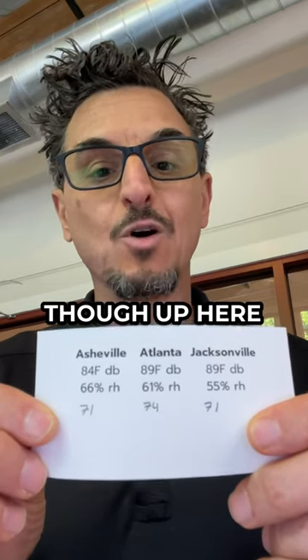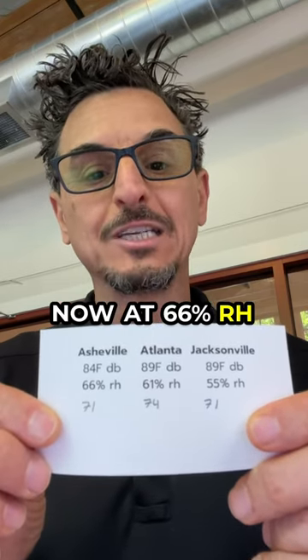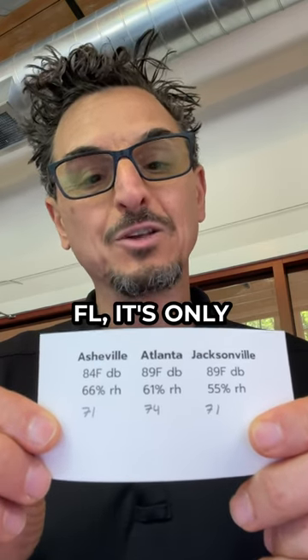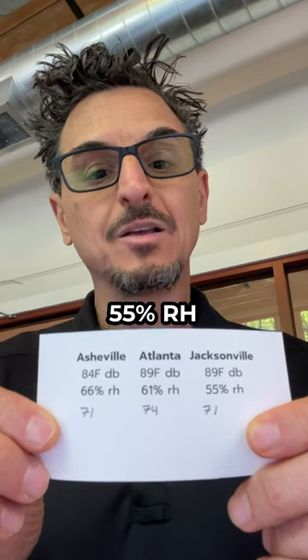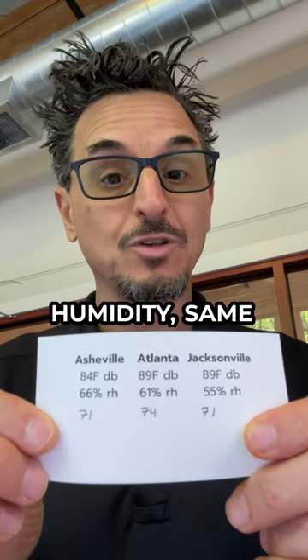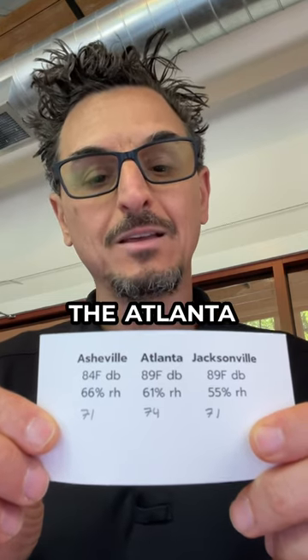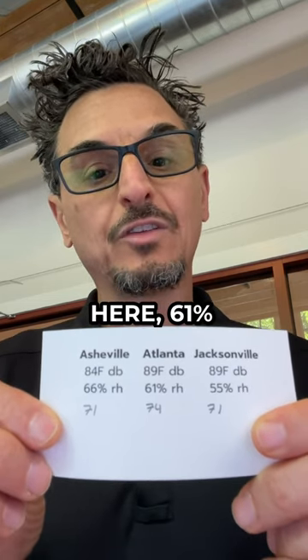So you would note that even though up here in Asheville, where I'm at now, it's 66% RH, and in Jacksonville, Florida, it's only 55% RH, we have the same actual humidity — the same humidity conditions. If you look at the Atlanta conditions here, it's 61%.